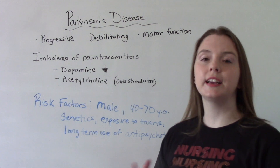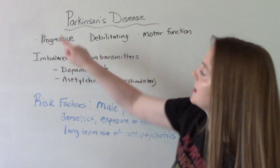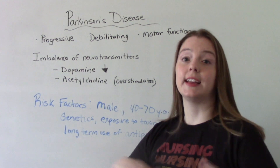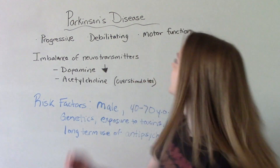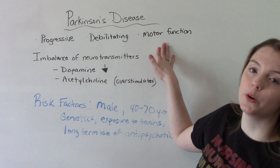The first three key points you need to know about Parkinson's disease is that it's progressive — so it gets worse over time — it's debilitating, and it affects motor function.